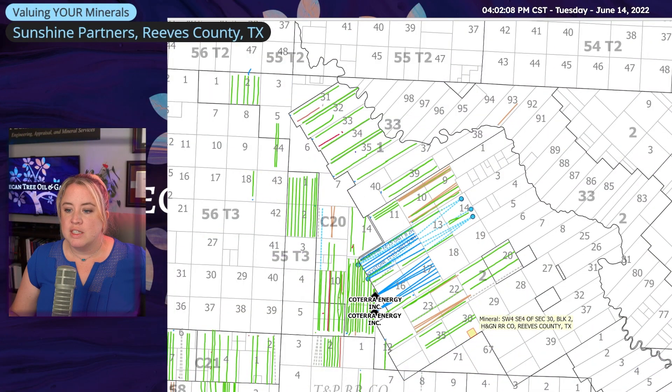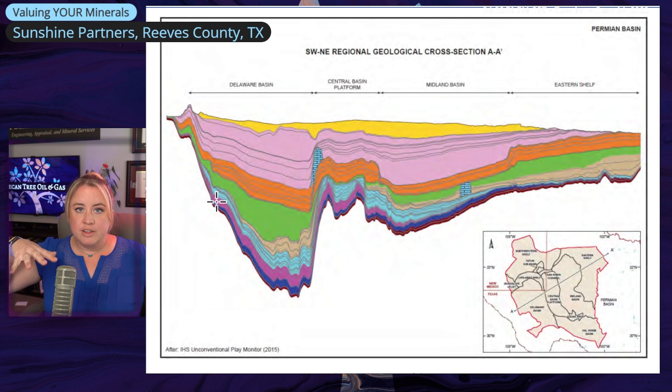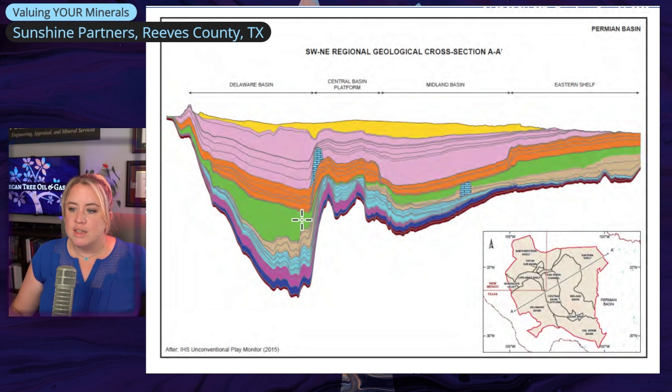Now let's switch to looking at specific formations. In the Delaware Basin — that is this side of the Permian — we've been looking at everything on an aerial view where you can just see top down, but we need to think of this in terms of layers because that's what's being drilled. There are multiple layers. If you look at this green down here and just everything around the green, that's what's being targeted by these wells.